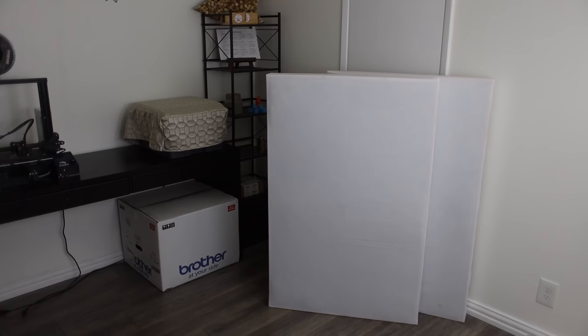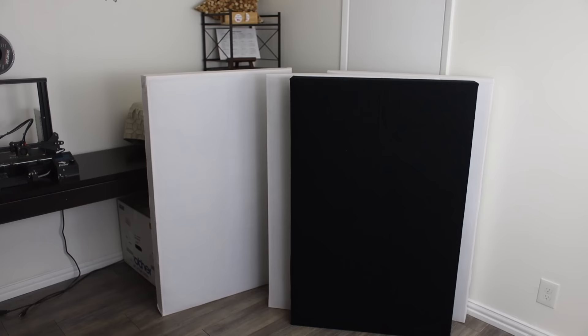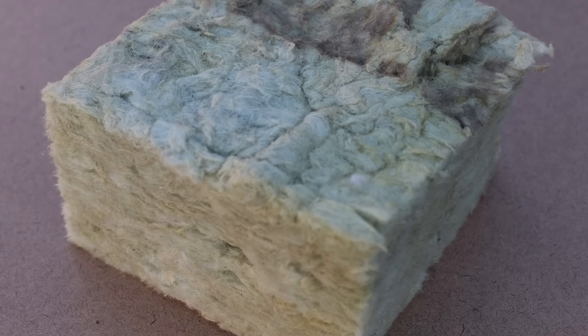I built these five sound panels using stone wool insulation that I bought at Home Depot for $46. The total cost of each panel, including 1x4 wood studs, cloth, and staples, was around $20.